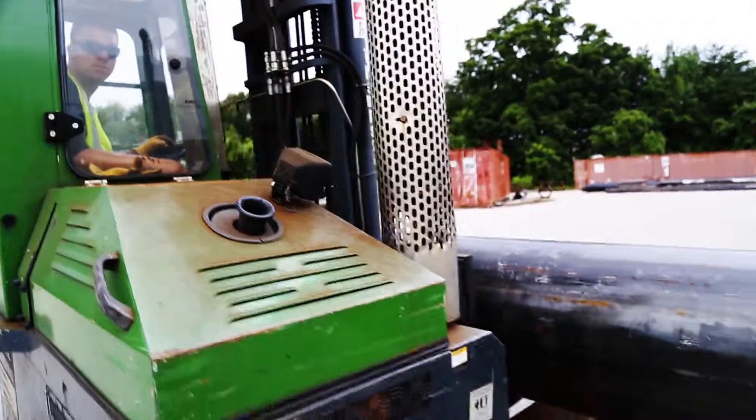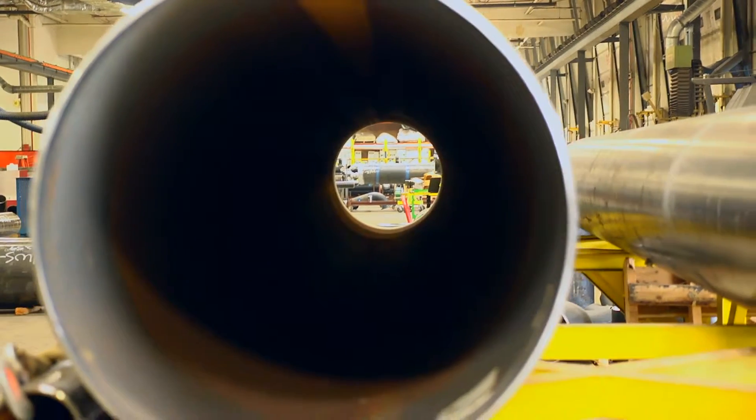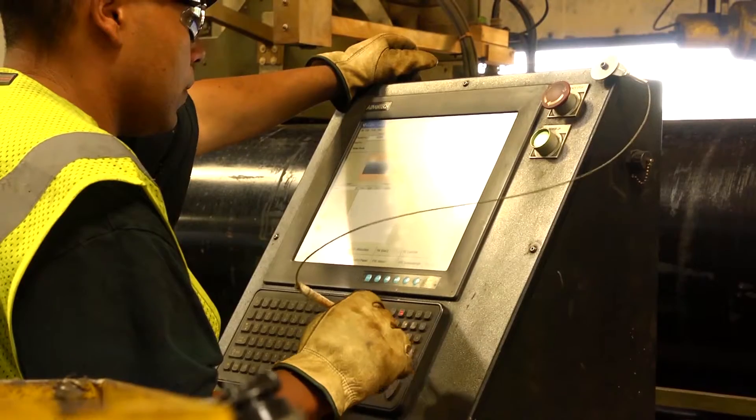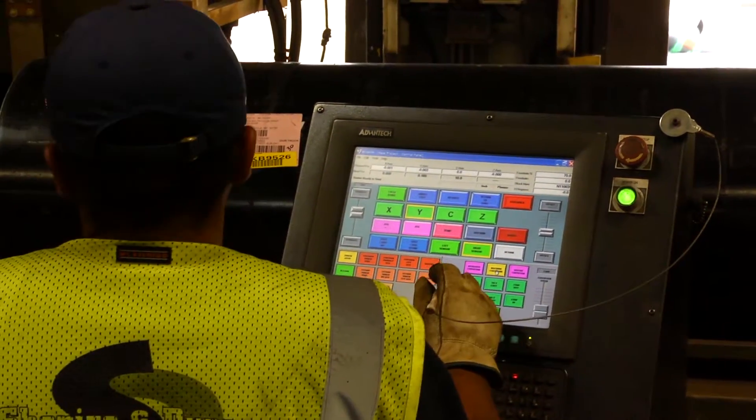Where it will begin a dramatic series of events, starting with a ride on the forklift. The forklift sets the pipe on a conveyor which will carry it to the plasma torch. A computer-controlled cutting program has been loaded into the machine for the requirements of the spool.